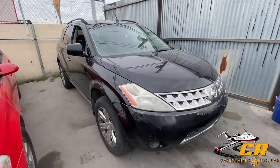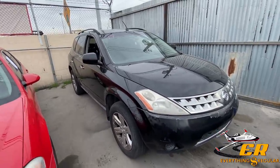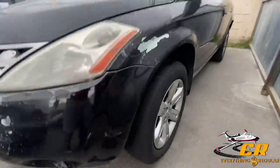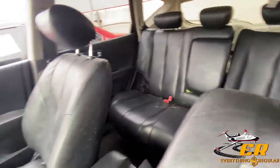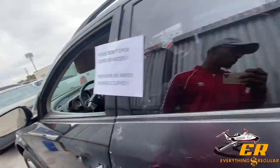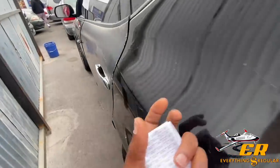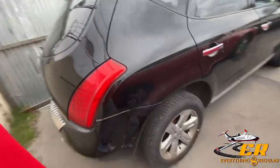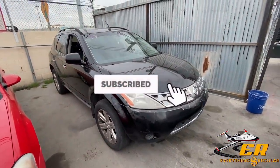We got an '07 Nissan Murano here, 153,000 miles. However, it does have a salvage title. The tires are really bald and dry rotted, the interior is filthy with black leather that looks pretty rough. It was definitely repaired in the quarter panel — you can see the Bondo is starting to crack. I'm sure this one is probably going to go for like four or five hundred bucks today.